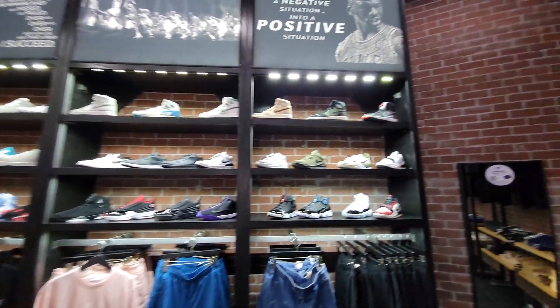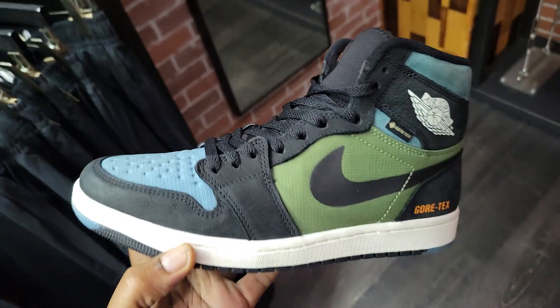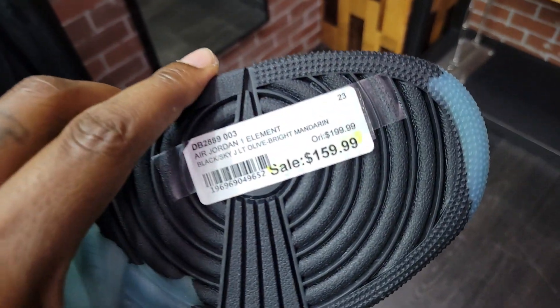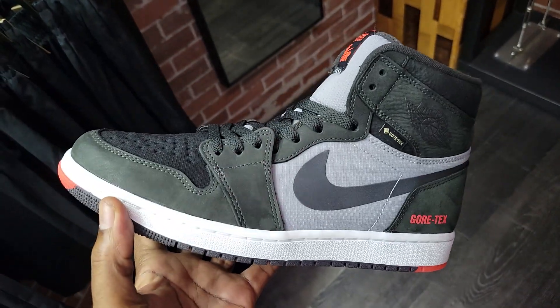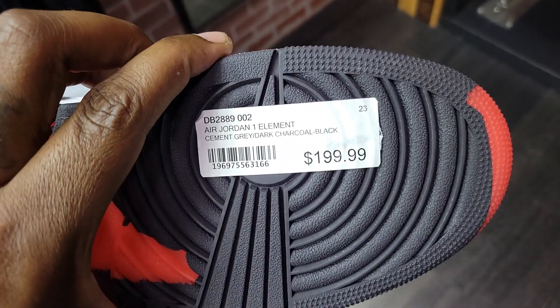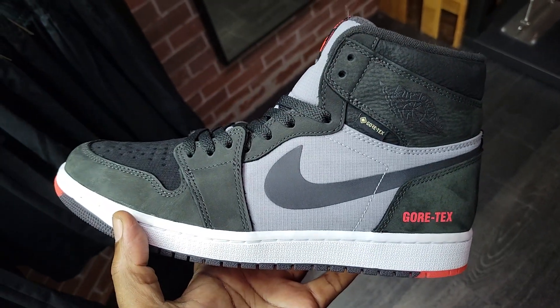Let's go ahead and check out the next store. These Cortezes — wait, Gore-tex. Okay, this colorway on the Gore-tex is marked down to $159, normally $200. And this colorway on the Gore-tex is still priced at $200 — still a solid colorway though.